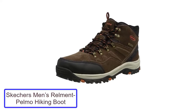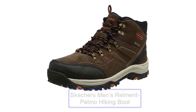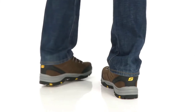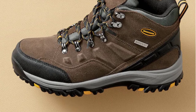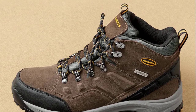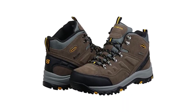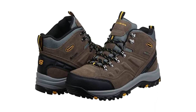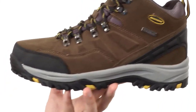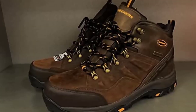Number 5: Skechers Men's Realm & Pelmo Hiking Boot. These boots mimic labor boots in appearance and can be worn interchangeably. Skechers Men's Realm & Pelmo boots are without a doubt one of the greatest shoes for sand dune hiking. The cushion midsole of the Realm & Pelmo gives underfoot relaxation, with thicker foam in the heel than in the forefoot for a more cushioned ride. A full-length memory foam insole provides excellent cushioning and support.